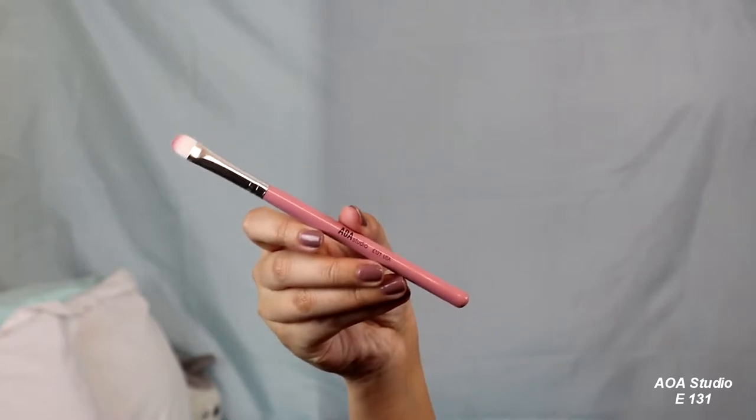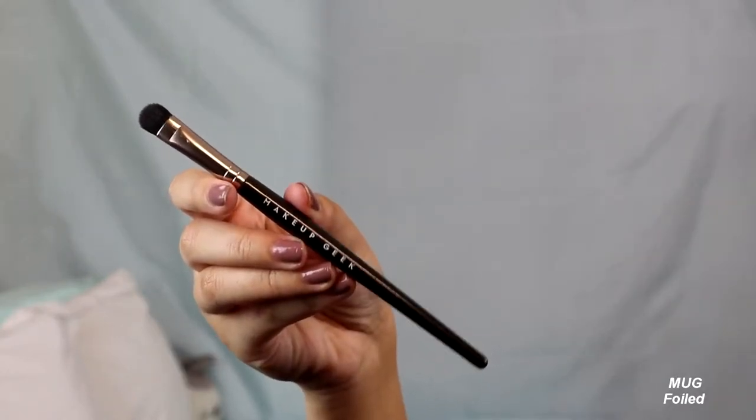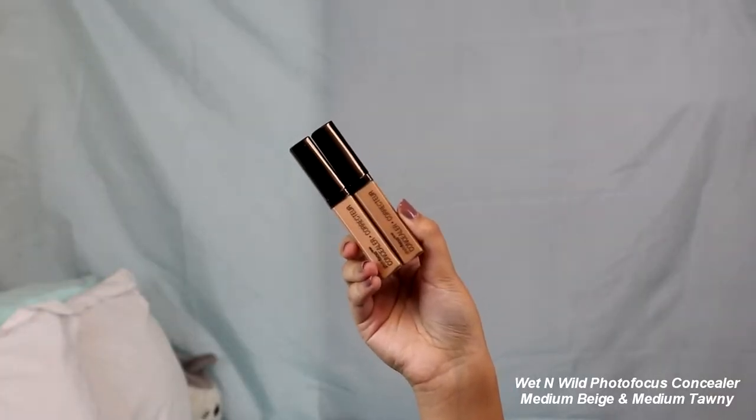Now I'm going in for the main lid color with the AOA E131 brush and the Makeup Geek eyeshadow brush. I'm going to take Black Light from Makeup Geek and put that on the center of my lids. I've done my finessing as much as I could, so now I'm going to go in with a makeup wipe and clean everything up. Now I'm doing the under eyes — I'm taking the Wet n Wild Photofocus Concealer in Medium Beige and Medium Tawny and just applying that.